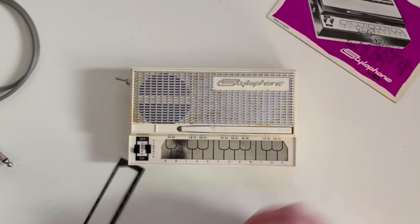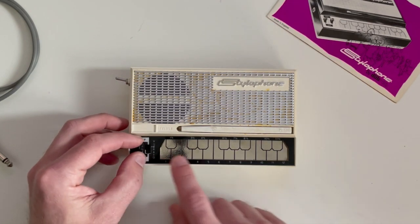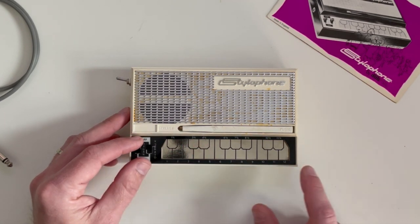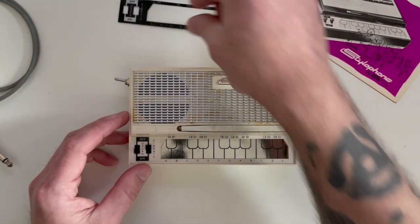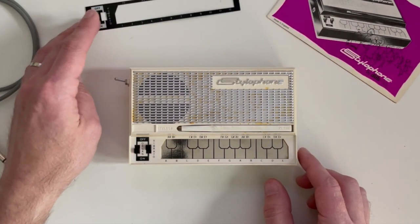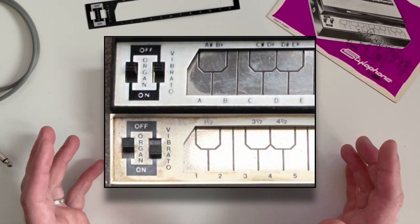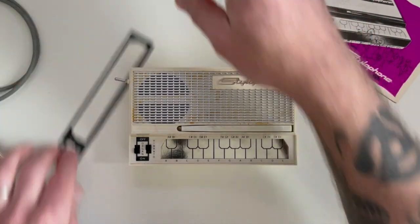Remember I said this one came with the trim piece? That goes right here. One thing to note: with the trim piece on it has numbers — 1, 2, 3, 4, and then 1.5, 3.5, 4.5, etc. If I take it off it has the letters. That's sort of indicative of the age, because originally the oldest stylophones just had letters, then they started putting numbers on, and all the modern ones have numbers. This one was probably in the transition period, because they included both.